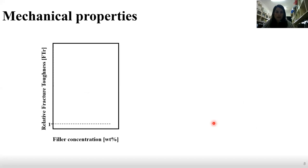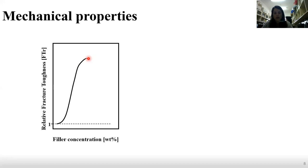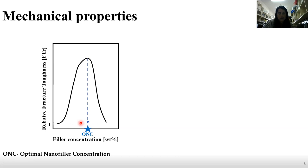Looking at the mechanical properties, here we can see the relative fracture toughness — the fracture toughness of the composite divided by that of the neat epoxy — versus the filler concentration. We can see that fracture toughness increases up to a maximum optimal point, after which every additional filler causes degradation of the mechanical properties. The filler concentration at maximum fracture toughness we call ONC (optimal nanofiller concentration), and we want it to be as low as possible. The second important term is robustness, the full width at half maximum of the peaks, which indicates the range of filler concentration over which we don't see degradation.